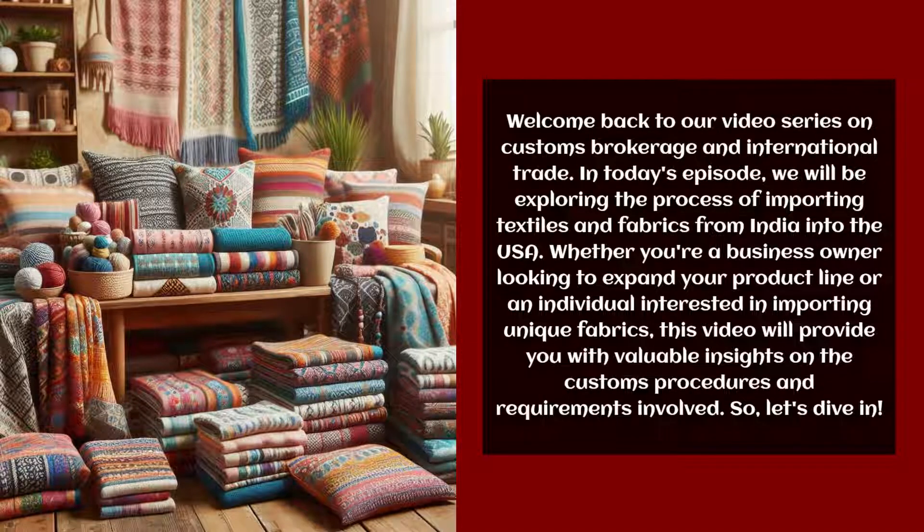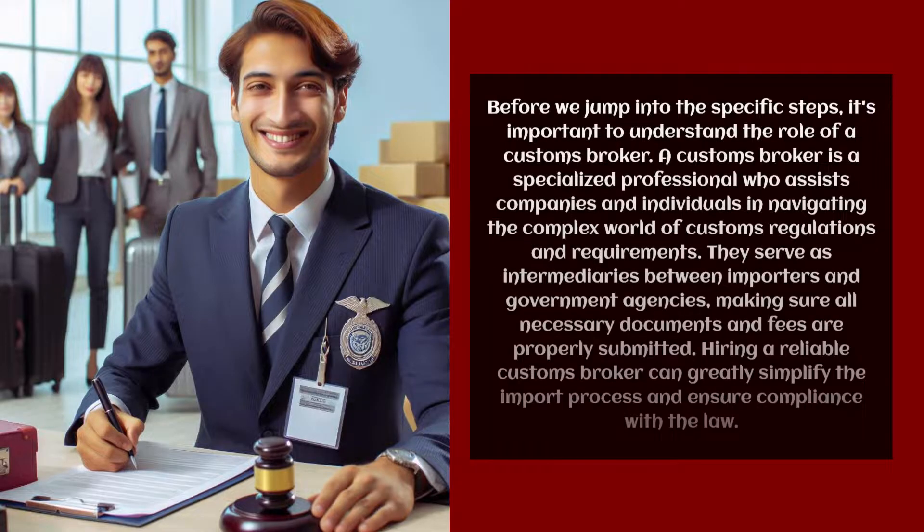So, let's dive in. Before we jump into the specific steps, it's important to understand the role of a customs broker. A customs broker is a specialized professional who assists companies and individuals in navigating the complex world of customs regulations and requirements. They serve as intermediaries between importers and government agencies, making sure all necessary documents and fees are properly submitted. Hiring a reliable customs broker can greatly simplify the import process and ensure compliance with the law.